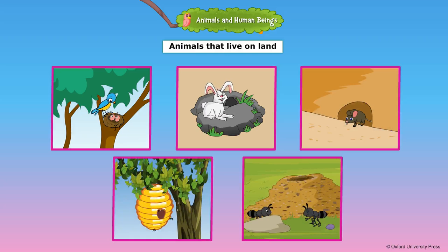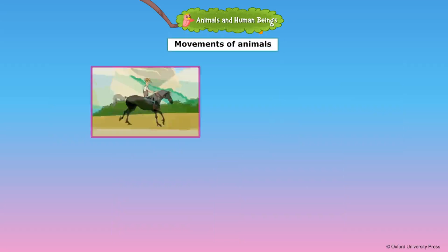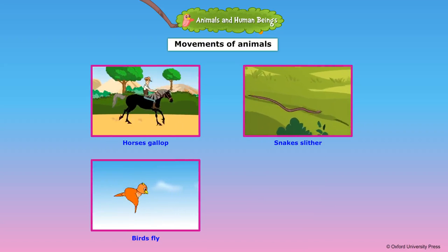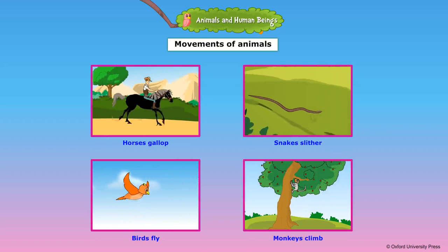Animals move in different ways depending on the shape of their body and the environment they live in. Horses gallop. Snakes slither because they have no legs. Birds fly because they have wings. Monkeys climb trees.